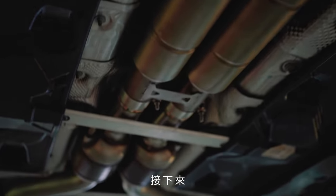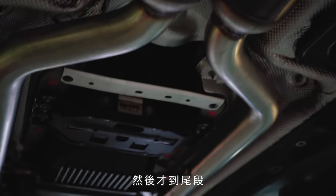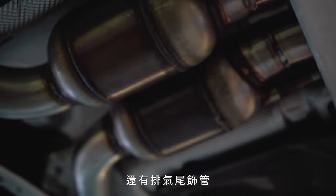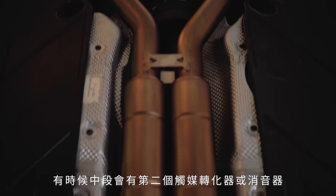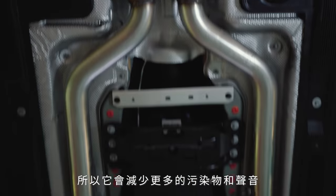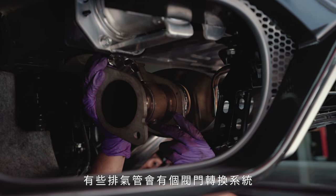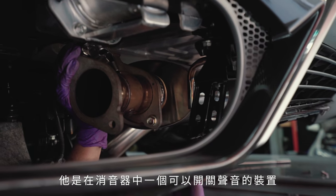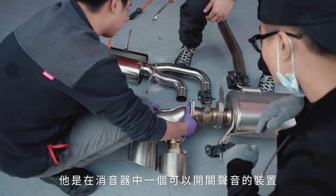Then there's usually a center section or a midsection, and then it goes into the rear section, which usually has a muffler and then your exhaust tips. Sometimes the midsection also has a secondary catalytic converter or a resonator — to reduce more pollutants or reduce more sound. A lot of current exhaust systems have a valvetronic system somewhere in the muffler that switches on and off so the noise cancels out or releases.